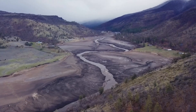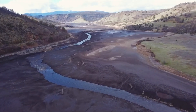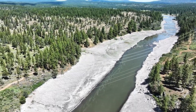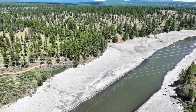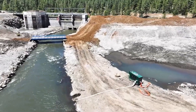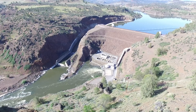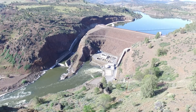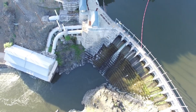By doing so, the potential for sudden downstream impacts is minimized, allowing ecosystems and communities time to adapt. The choice between instantaneous and staged removal depends on various factors, including the size and condition of the dam, environmental considerations, and community input. For the Klamath River dams, the planning process will likely incorporate a combination of both methods to balance efficiency with safety and environmental protection.